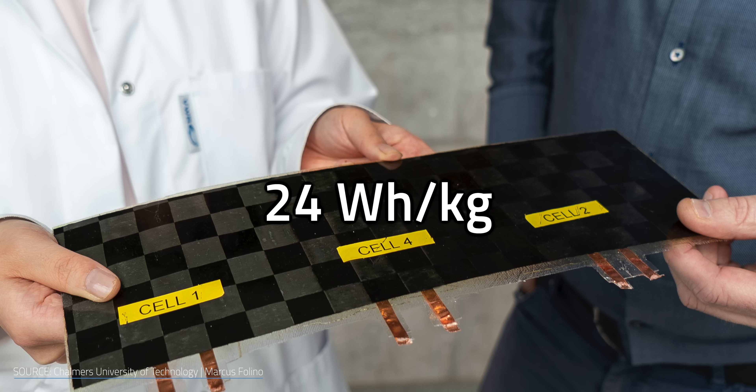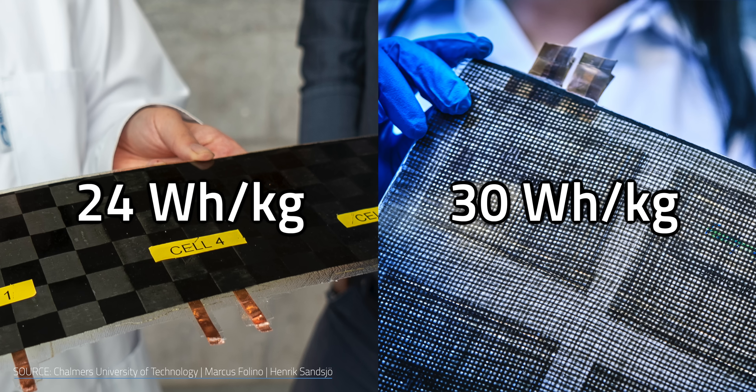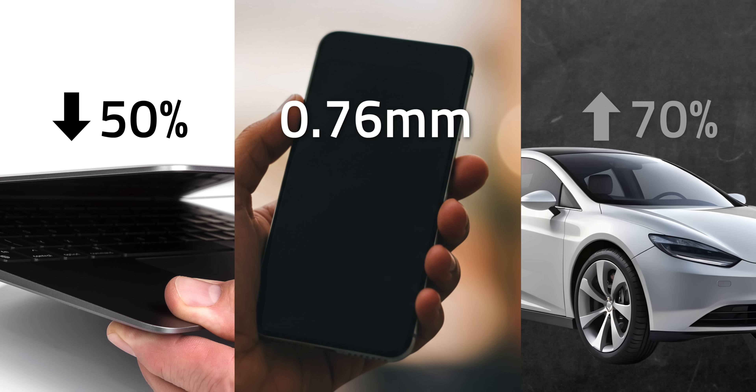Previously, their structural battery reached an energy density of 24 Wh/kg — about 20% of what a typical lithium-ion battery delivers. Now they've pushed it up to 30 Wh/kg. It's still not close to lithium-ion, but it's a solid jump in just a couple of years. According to the team's estimates, this kind of battery could cut a laptop's weight in half, slim a smartphone down to the thickness of a credit card, or even boost the range of an electric car by up to 70% on a single charge. Those are just estimations — testing could reveal a very different result. Still, as the saying goes: big if true.